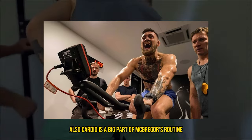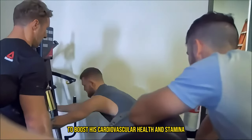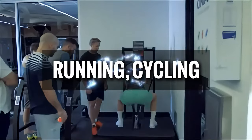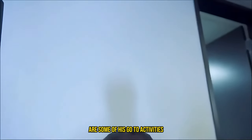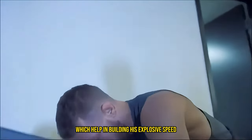Cardio is also a big part of McGregor's routine. He often uses high-intensity interval training, HIIT, to boost his cardiovascular health and stamina. Running, cycling, and swimming are some of his go-to activities. He's also a fan of sprints, which help in building his explosive speed.